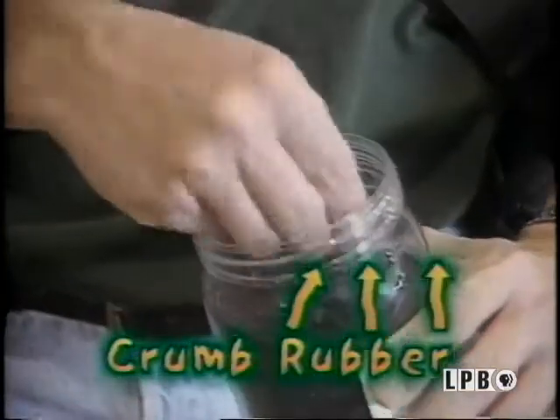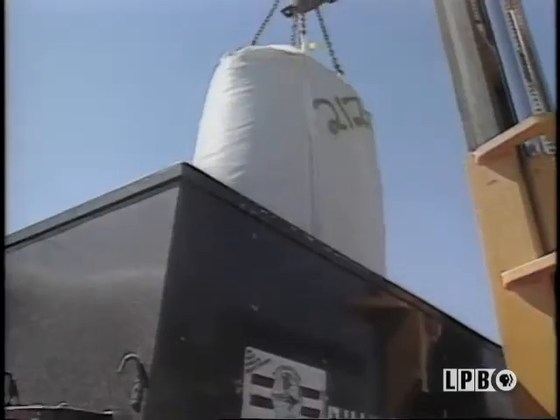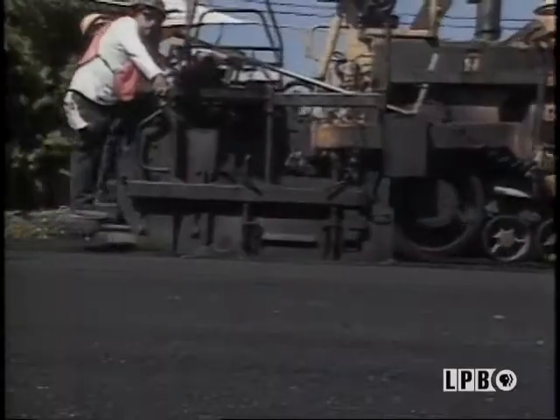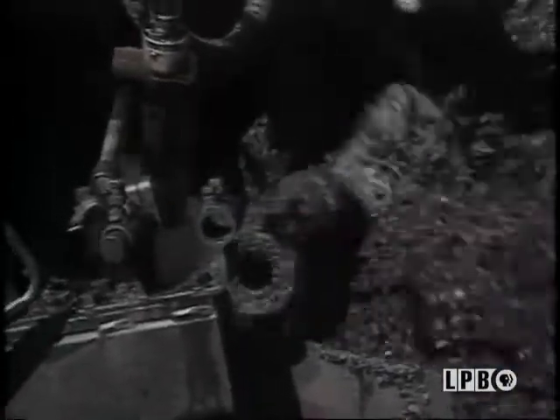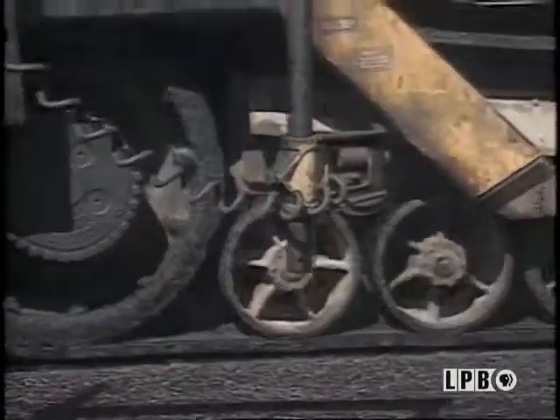They recycle tires into crumb rubber. From there, they're put into 2,000-pound bags and sent to the site where the paving is going to take place, dumped into a hopper, and from that hopper they go into the asphalt itself. The product, asphalt rubber, was invented right here in Phoenix. They come out here and are used as pavement, going down just like regular asphalt. If you use asphalt rubber, you can increase the crack-free life to 7 or 8 years — essentially doubling the life of the pavement. We use it in half as much thickness as normal asphalt, so it saves money in the long run, giving a very durable long life pavement.